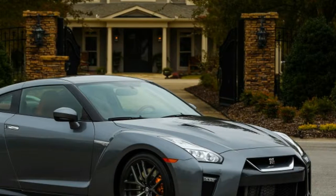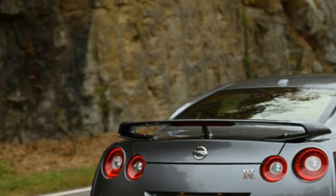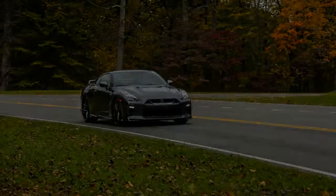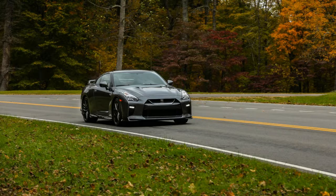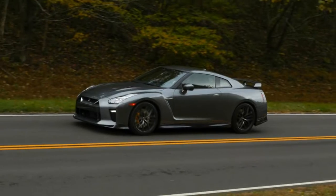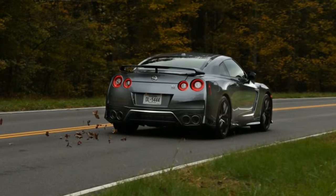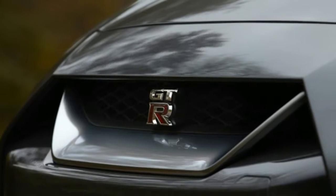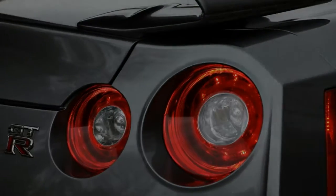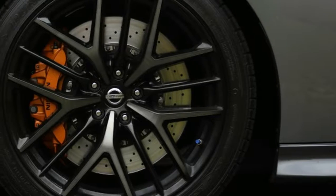$99,990 isn't exactly a flea market price, especially when reminiscing over the 2009 base GT-R's $76,840 MSRP. Comparatively, the Track Edition and Nismo models both get $500 more as well — the out-the-door price for the Track comes in at $130,185 and the Nismo at $177,185. Every GT-R, even the Pure, now gets Apple CarPlay standard.